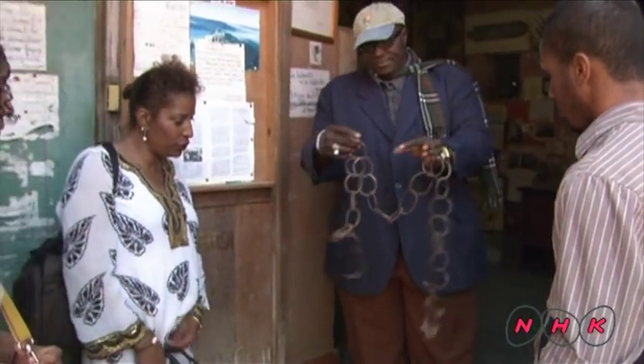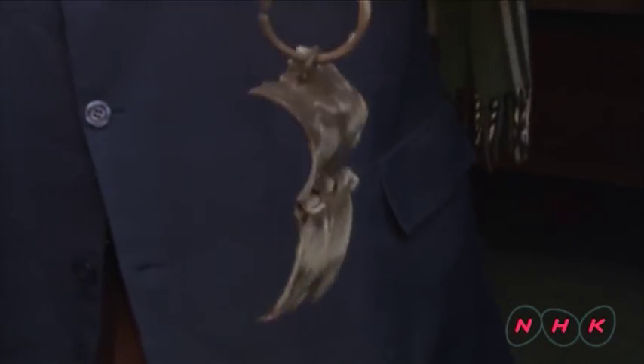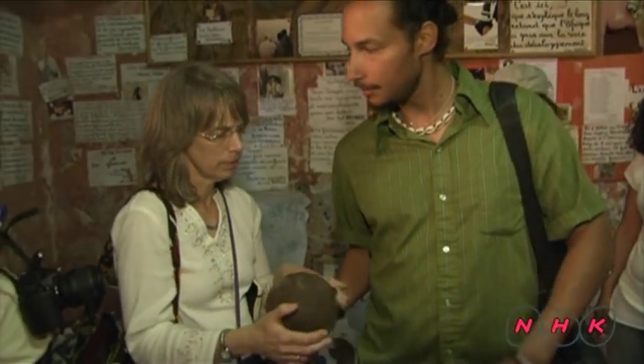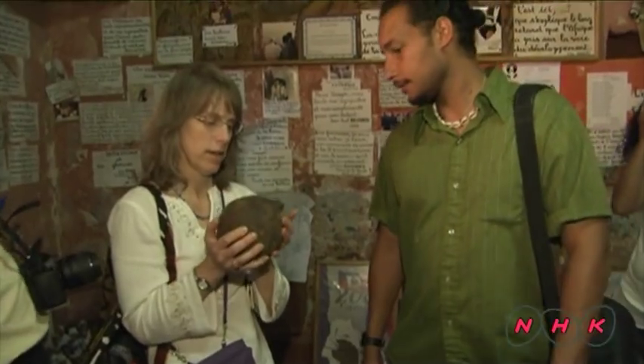This is a copy of the chain used to attach the ankles of the slaves. This chain was used to attach two slaves by their feet. A very big iron ball was placed in the middle, weighing over ten kilos. Slaves could not move easily, and running away was virtually impossible.